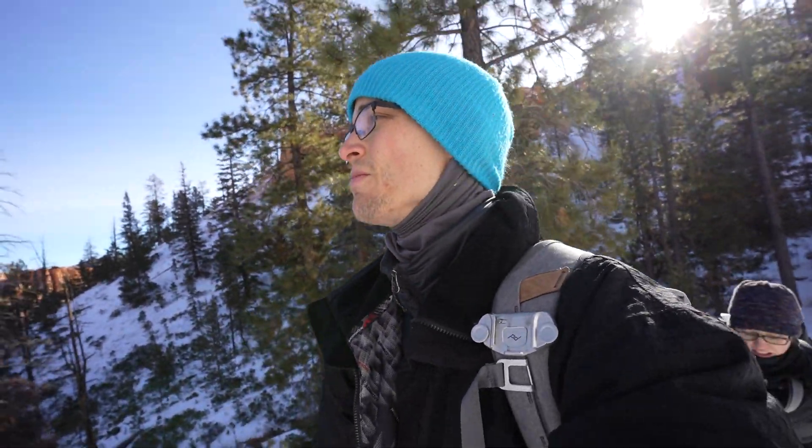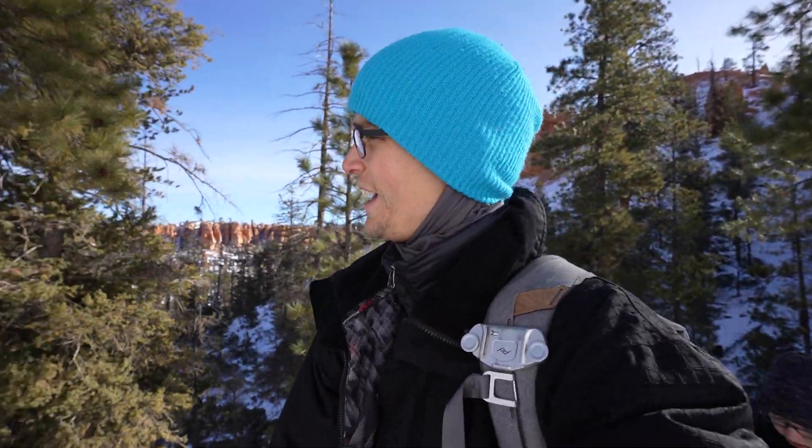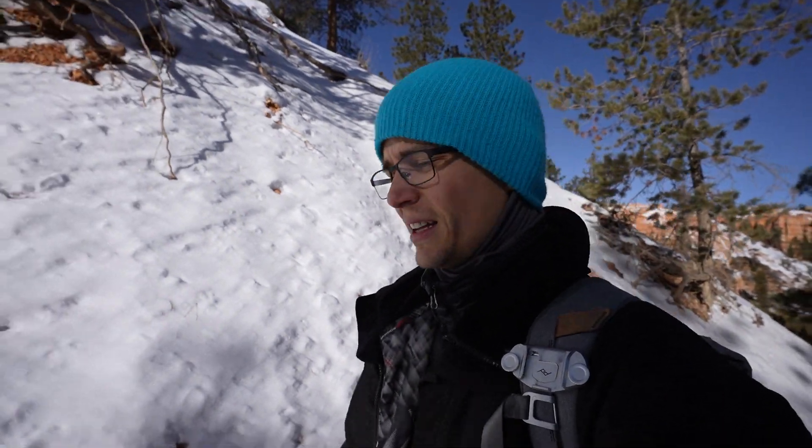We are apparently way more out of shape than we thought. We're also at 8,000 feet — we'll just blame the altitude. We're wearing a lot of gear. We need to do more hiking. We've been good about doing lifting, less hiking.